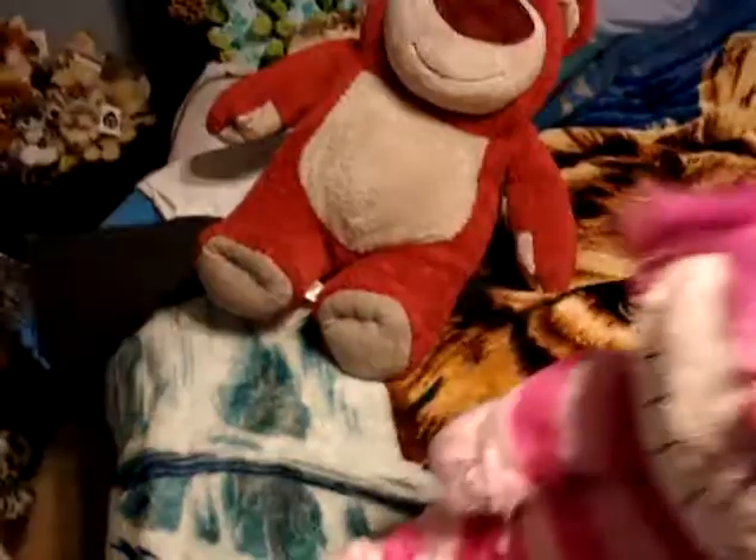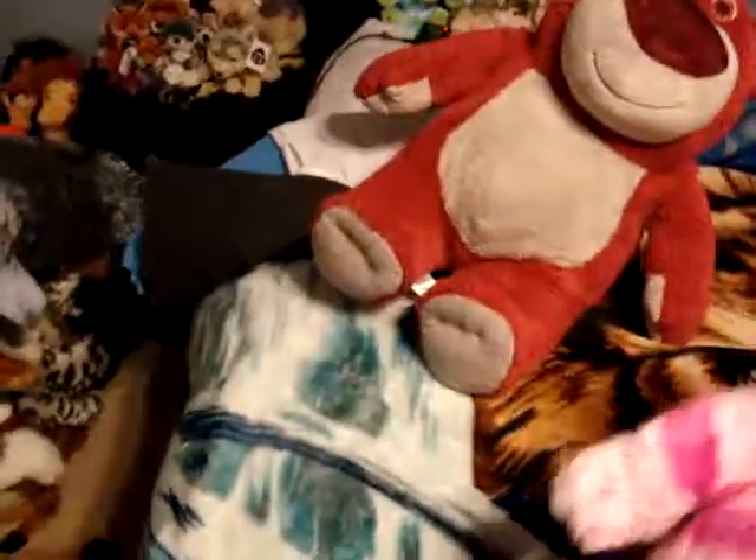So he bought me Cheshire and I bought him Lotso. And he smells so good. That's all that I got today.